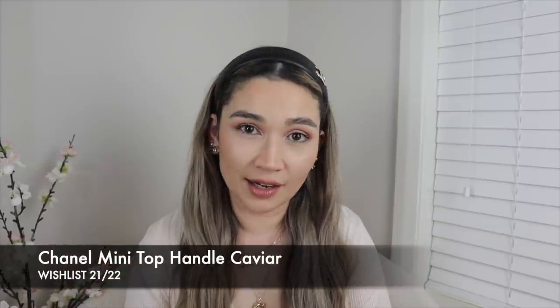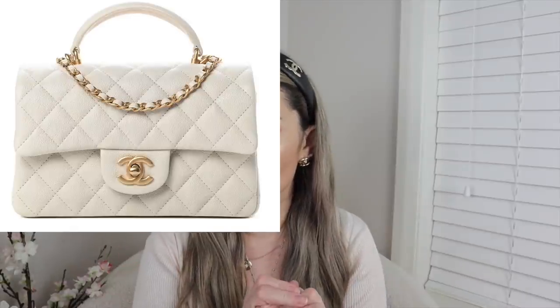The next Chanel item is the mini top handle in caviar from Spring/Summer 2021. I clearly missed the boat — when 21SS launched, I requested the Chanel 19 in caramel and at the time wasn't into the mini top handle. It definitely grew on me though — the top handle adds great versatility, letting you carry it as a top-handle mini rather than just shoulder or crossbody. Since I missed requesting it with my SA, I'll have to buy one on the resale or consignment market, ideally pre-loved.